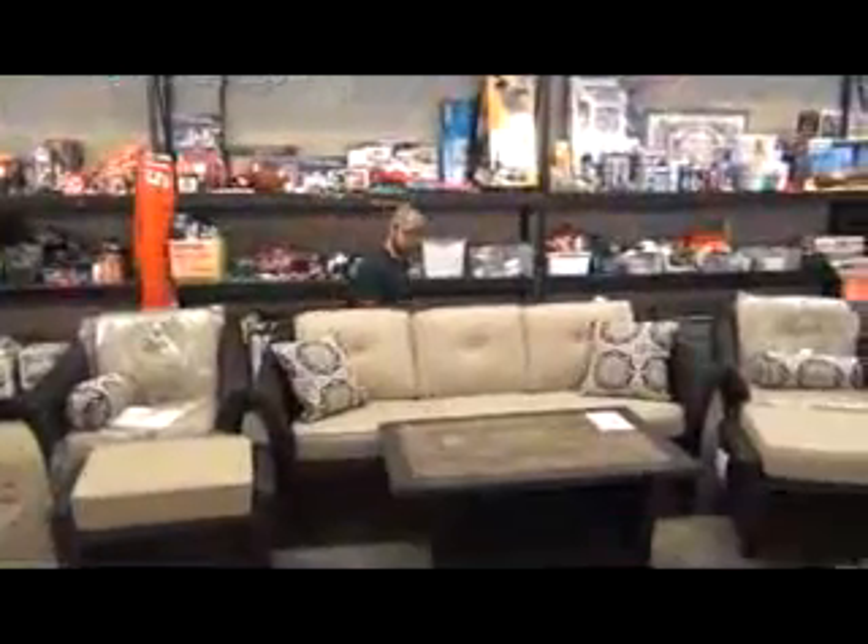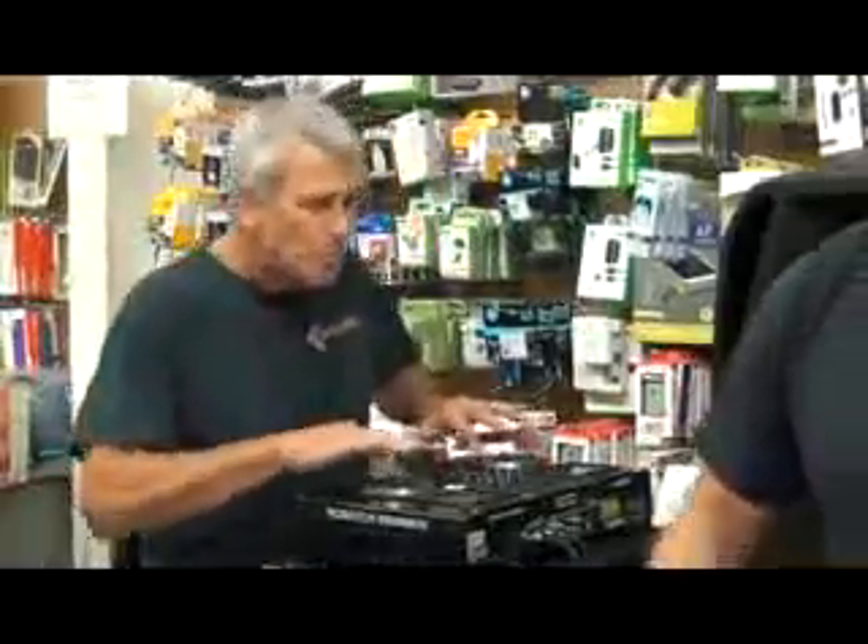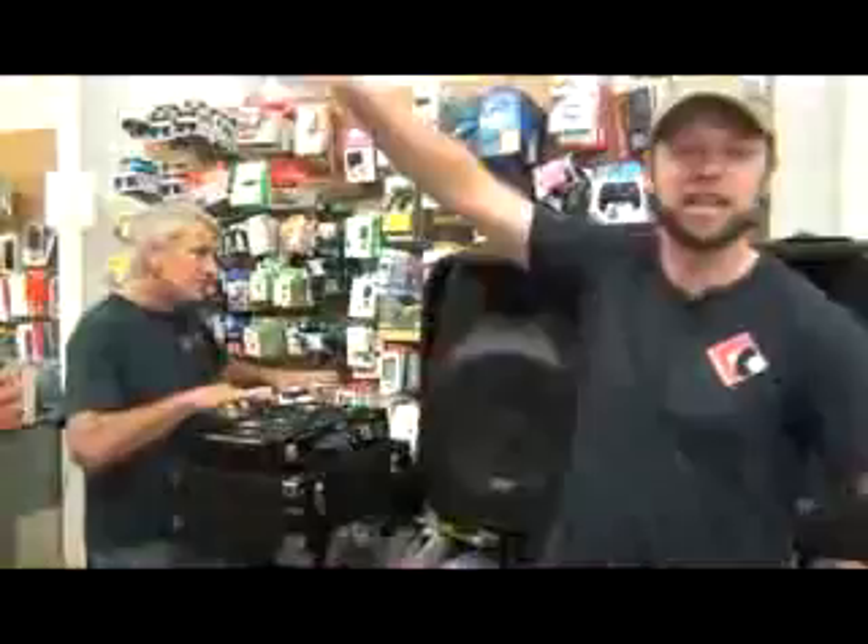Hey there shoppers, I got something to say. Liquidation Outlet is how you can save the hard-earned money you make every day. We got friendly faces when you walk through the door, and prices always lower than the big-box store. We got Christmas trees, phone cases, candy galore, heaters, pillows, band-aids, even locks for your door. We got appliances, toys, and furniture too — tons of hot deals just waiting for you. There's so much product I can't fit in my rhyme, so come shop around and see what you find at the Liquidation Outlet. Check us out.